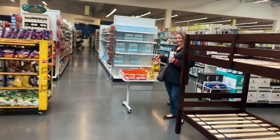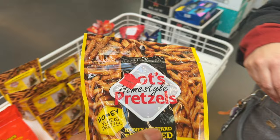What type of pretzels are those? Dots. Have you ever tried Dots? Never tried Dots. Oh my gosh, the original is so good.